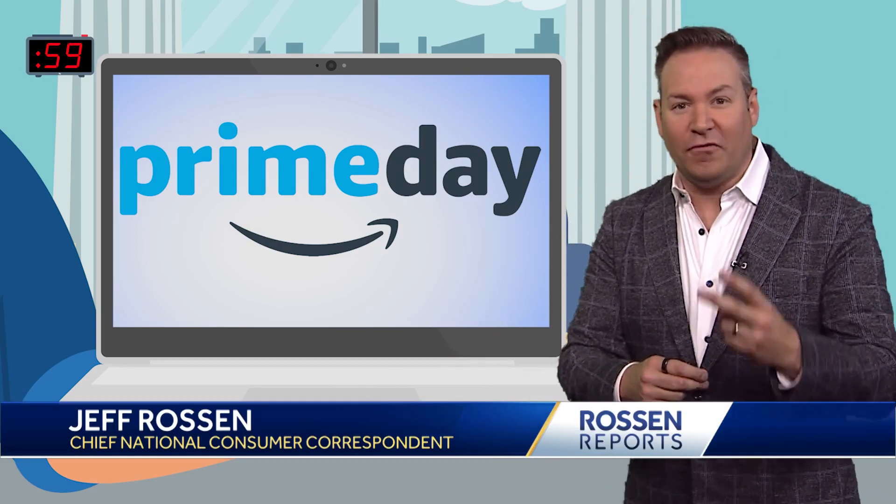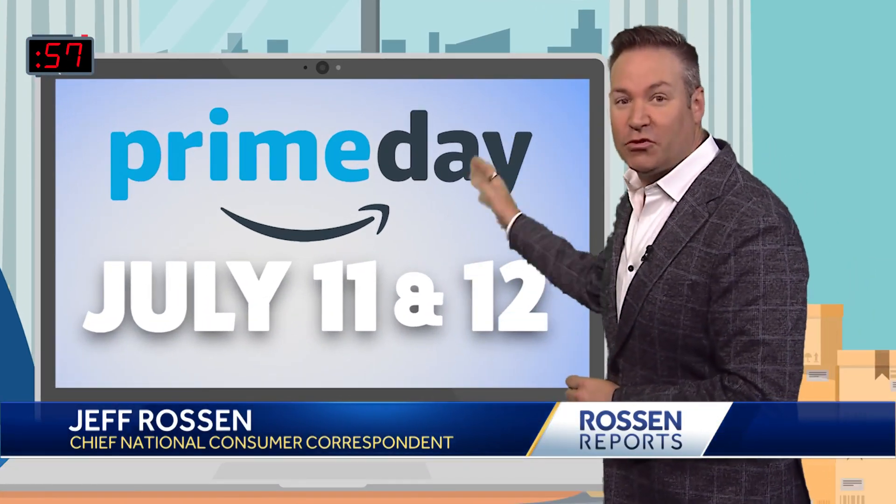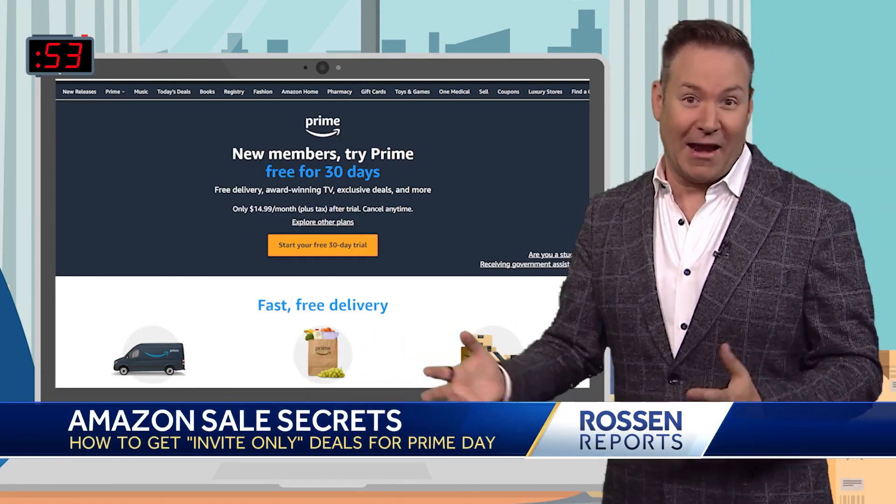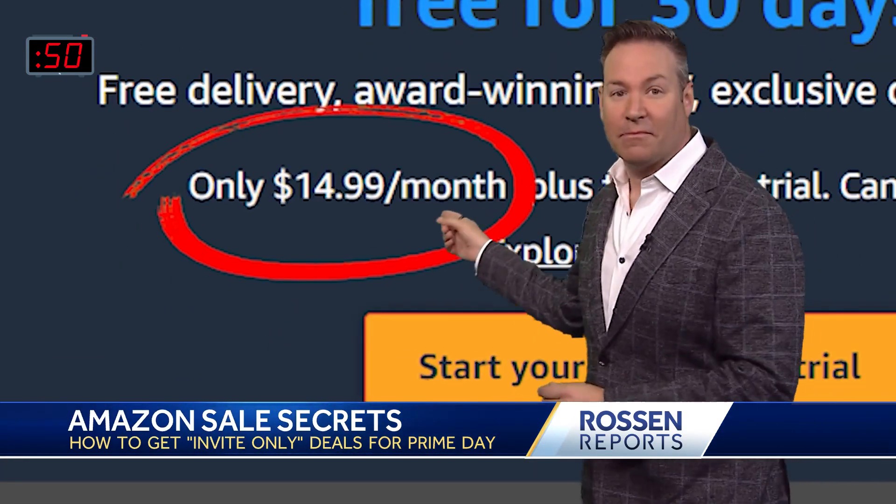This year's Amazon Prime Day will be a two-day event on July 11th and 12th. How can you get ready? First, make sure you have a Prime membership — you need that. After the free 30-day trial, it's $15 a month.